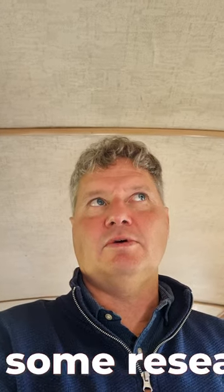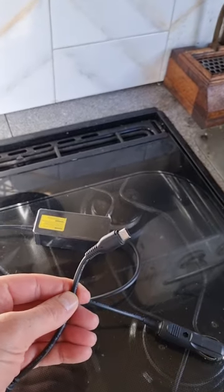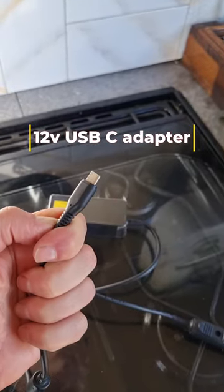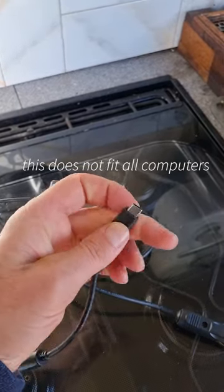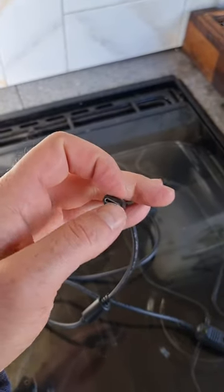Before I bought my current laptop, I looked to make sure it would be possible to get a 12-volt charger for it. Mine has a USB-C connector, which is the newest standard. Apple actually had a ruling against them from the EU, requiring all Apple chargers in the EU to use this USB-C adapter port.